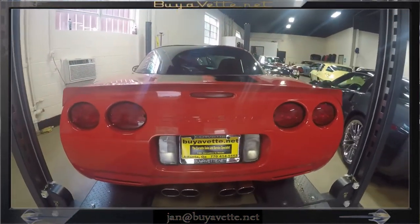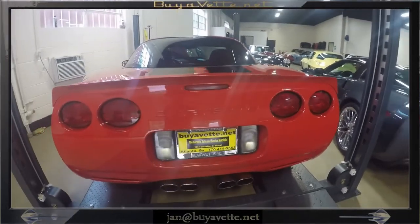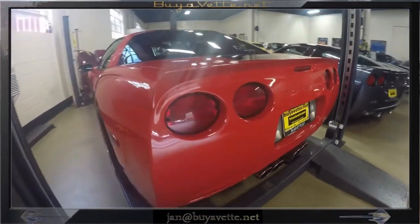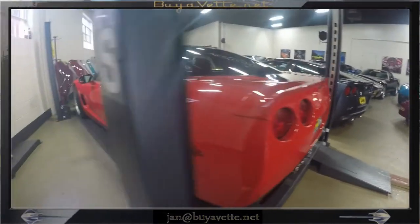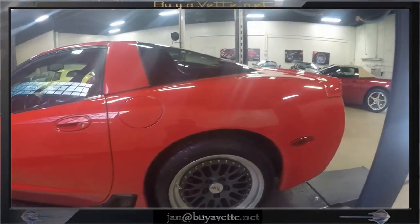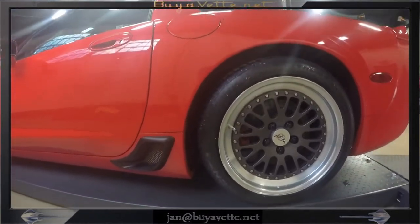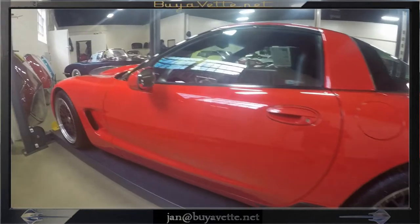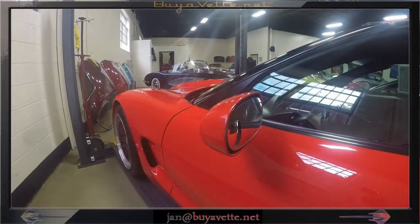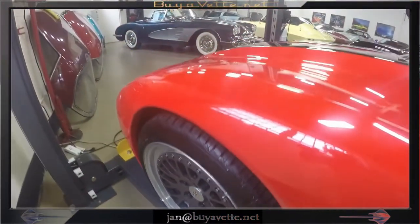This car belonged to an elderly gentleman that enjoyed putting the money where he thought everything that could be done to a car to make it race-worthy would be right there. It is, as you can see, clean as a pin and it shines at you. Here we are looking at the wheels where there are red calipers behind the wheel. It has got brand new tires.